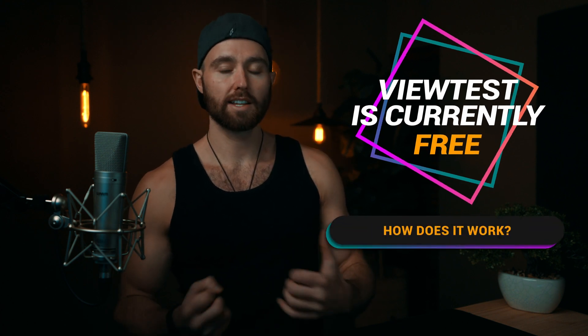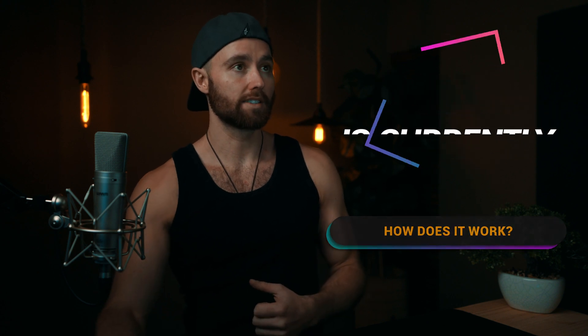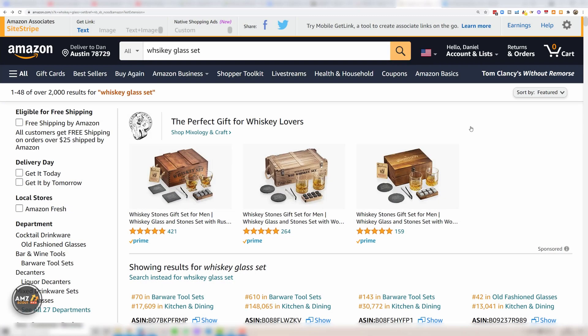Remember our listing images video we did with that whiskey set? We're going to use that as an example here. You can see we're just on Amazon and you want to go to your market — in this case, whiskey glass set. That's the market we're looking at, and this is where we want to test our potential offering.